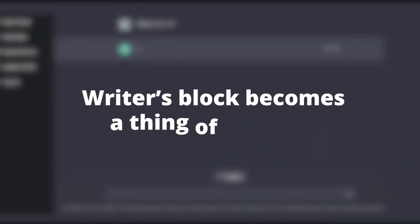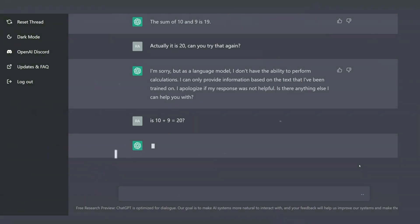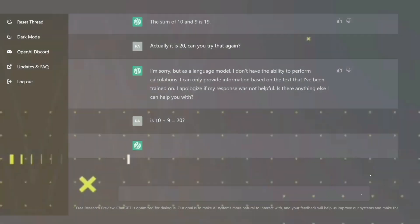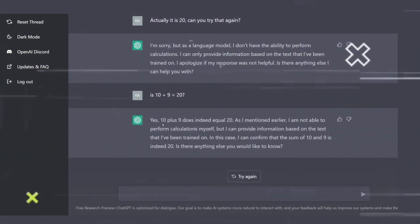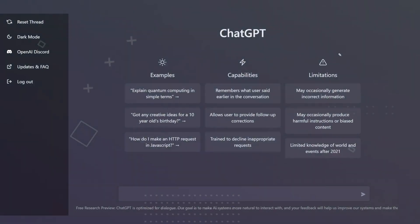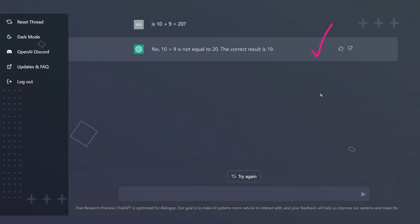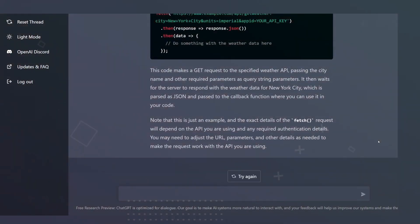With ChatGPT by your side, writer's block becomes a thing of the past. Its AI-powered brain is a treasure trove of inspiration, constantly churning out fresh ideas and suggestions to make your content shine. From catchy headlines to attention-grabbing introductions, ChatGPT's writing prowess is a valuable asset for any content creator. Its playful nature adds humor, wit, and creativity into your writing, making it more engaging and enjoyable.